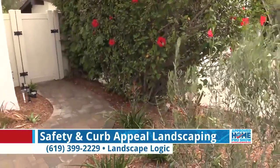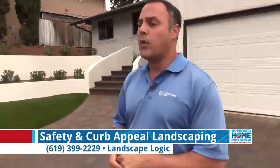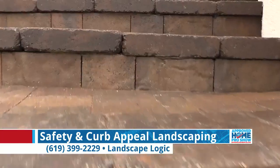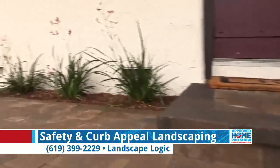We introduced some new olive trees, some kangaroo paws, and some acacias. What we wanted to do is transition that all the way up to the front door, so that when you entered the driveway and saw this unique pattern, it would flow into the entrance.